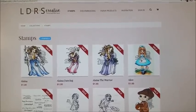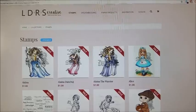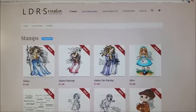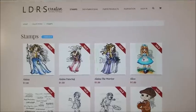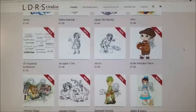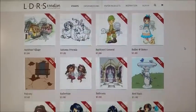I wanted to come on real quick today to let you all know that LDRSCreative.com is having an amazing clearance sale on stamps. These stamps are sometimes valued at like $10, $12, and they are all $1.